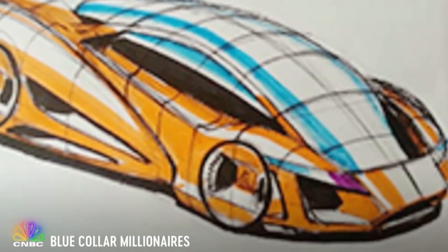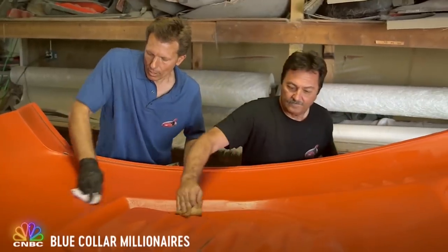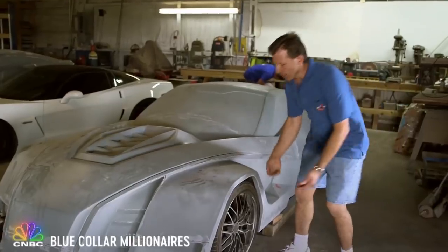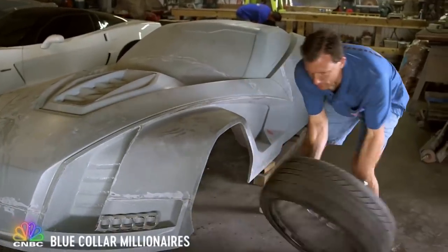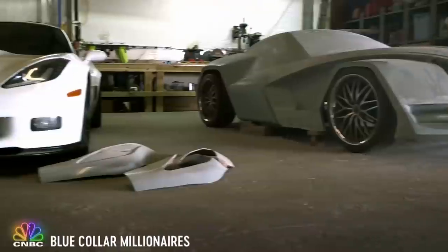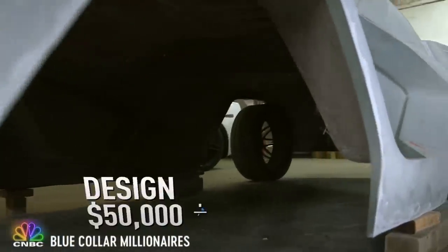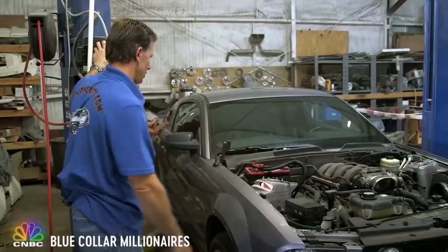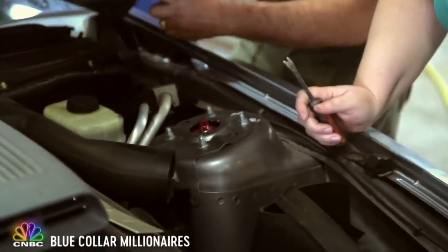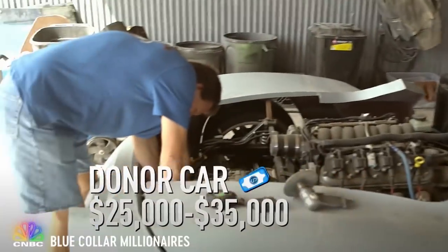Generally we start with developing the design and coming up with a full-scale model of the body, and then this fiberglass shell. As you can see, there's absolutely nothing underneath of it. We mock it up just so we can get a visual of what we're going to be working with. The costs that go into developing this design — we spend on average $50,000 to get it to that point. The next stage would be acquiring a donor car, stripping it down, and attaching this body to it. That's around $25,000 to $35,000.